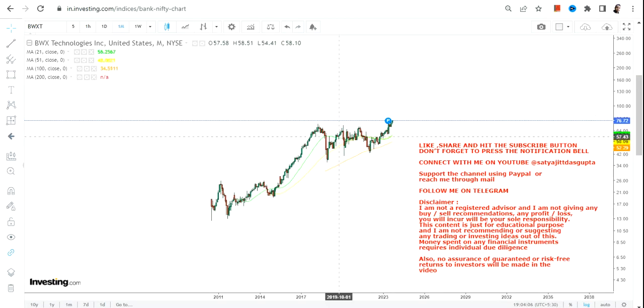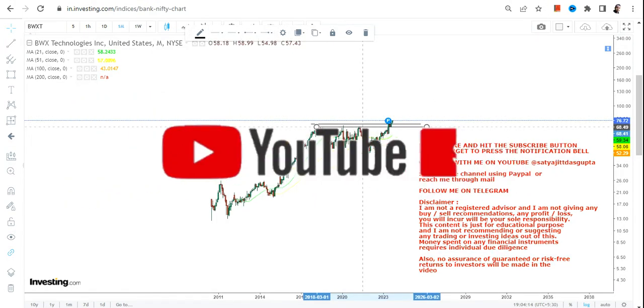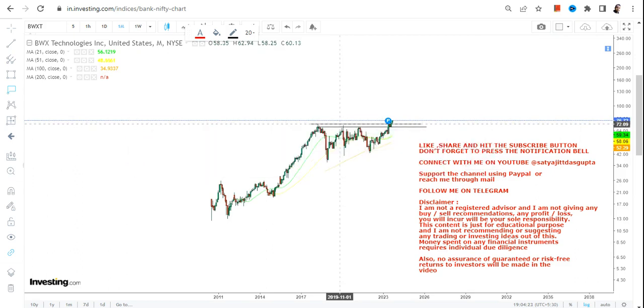Now if you are going to look at this stock, there has been a consolidation that is going on for the last 5 years. And you can clearly see a range breakout that has happened after the consolidation. So one big hurdle has already been crossed for BWXT stock, and a breakout has already happened.